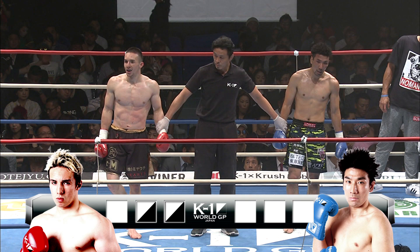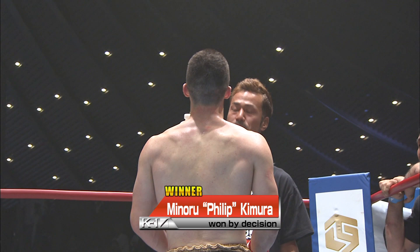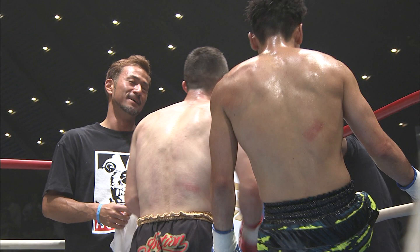Judge Wada, 30-26, Aka Kimura. Judge Wada, 30-26, Aka Kimura. Judge Wada, 30-26, Aka Kimura. 3-0, and the winner by unanimous decision — Kimura Philip. No surprises there. We'll see more of him in the future.